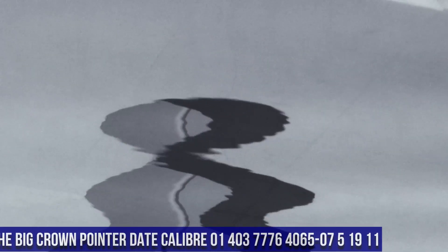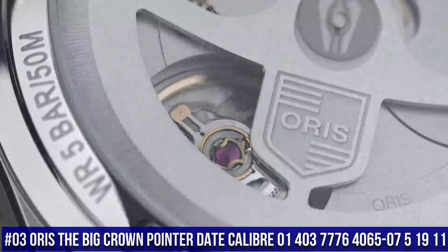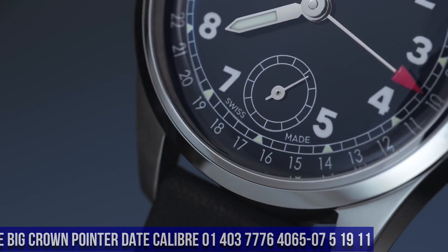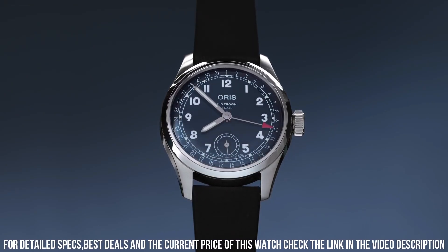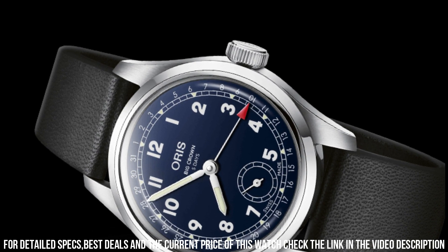Number 3: Oris The Big Crown Pointer Date, caliber 01403-7776-4065-0751911. Fixed bezel. Bracelet strap: leather. Case material: steel. Case width: 38 mm. Dial color: blue. Gender: men's. Movement: automatic. Water resistant: 50 meters.